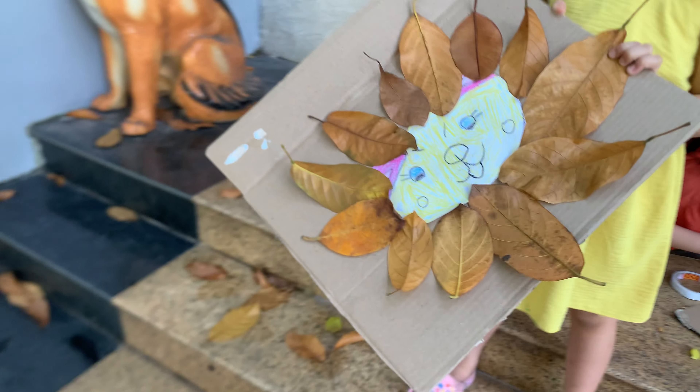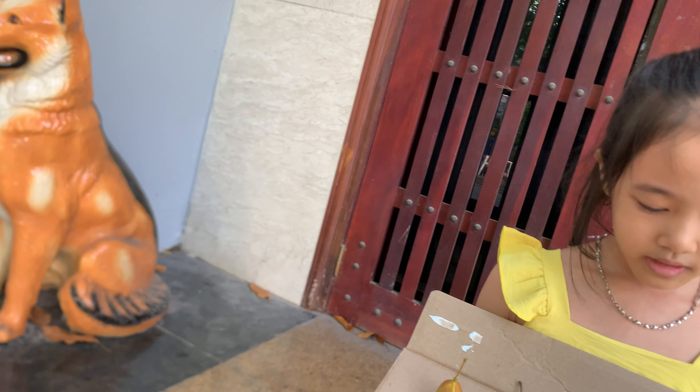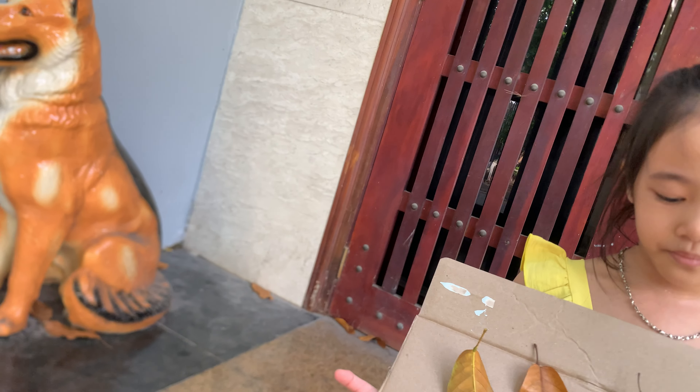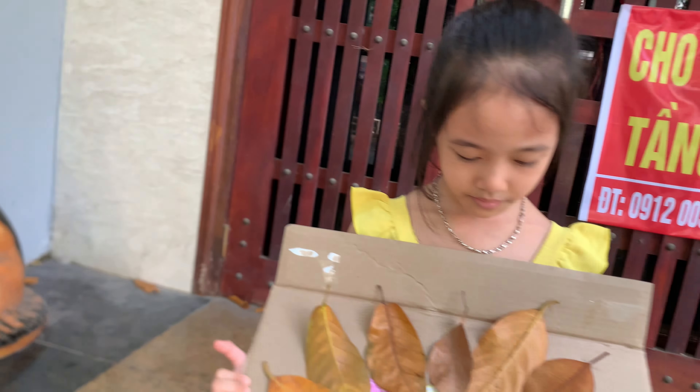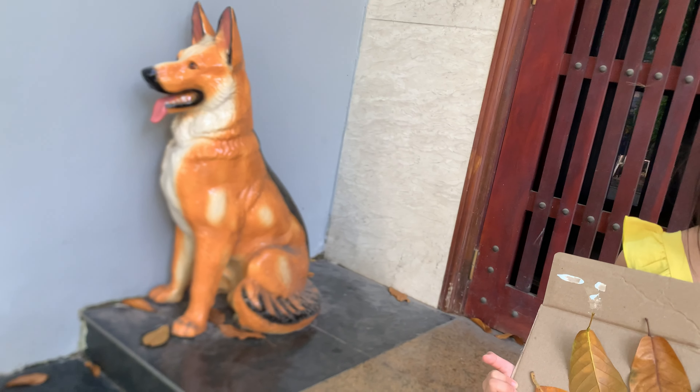Okay honey, what do you have? I have a lion. So what are these? How many leaves do you need? How many leaves do you need to make the lion? How many?